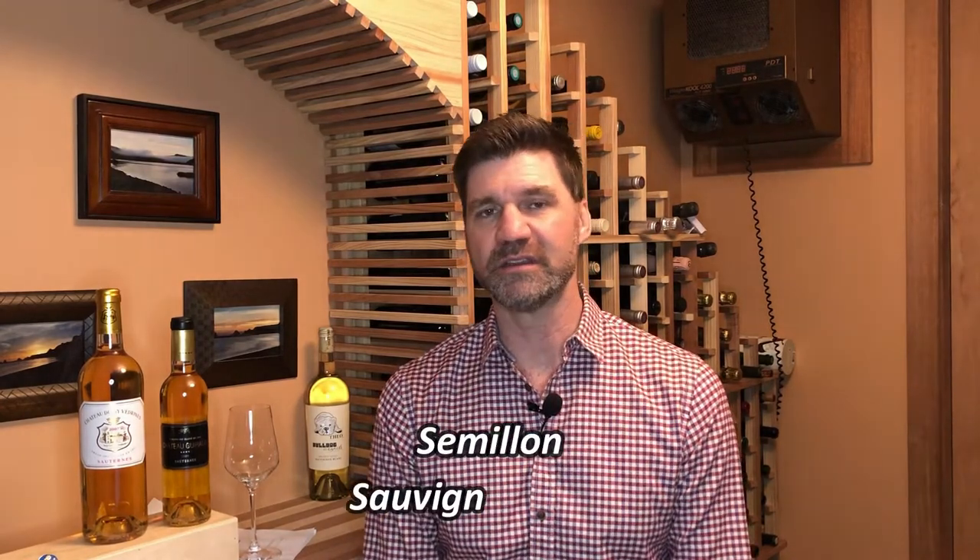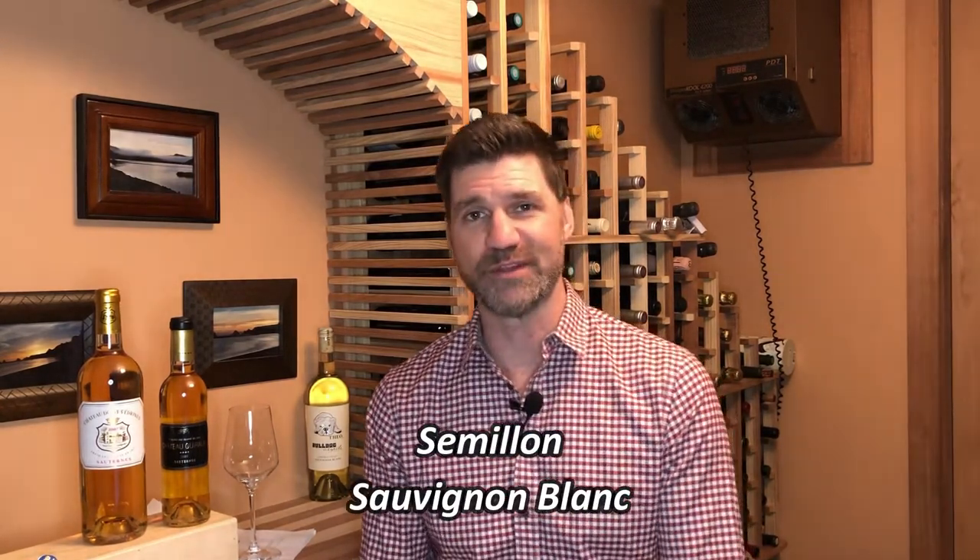Sauternes is a region in Bordeaux — a sub-region within Bordeaux in the southern part. Generally speaking you're only going to find two grapes in Sauternes wines: Sémillon and Sauvignon Blanc, which happen to be alphabetically the next two videos we're going to do here. I'll talk more about those particular varietals in the next two episodes. What you need to know about Sauternes is that it's a region in southern Bordeaux, and it's pretty much unlike anywhere else on earth in terms of the style and type of wine they make, which is why I'm devoting an episode to it.